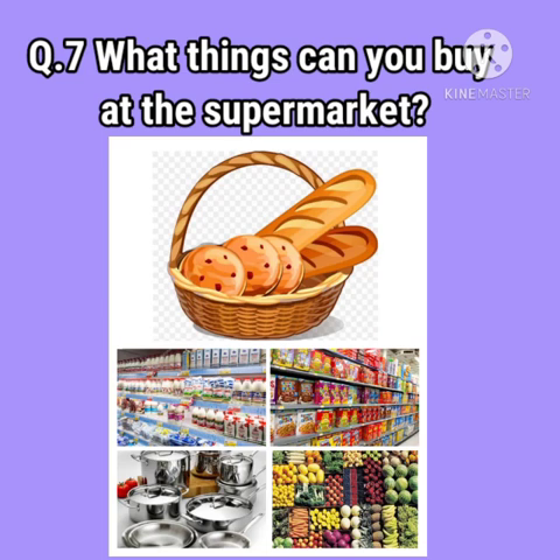Question number 7: What things can you buy at the supermarket? We can buy bread, dairy products, groceries, kitchen wares, fruits and vegetables, etc. at the supermarket.